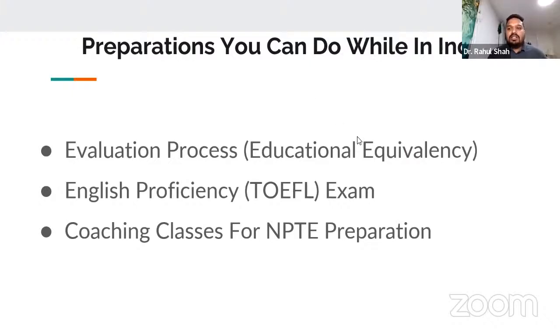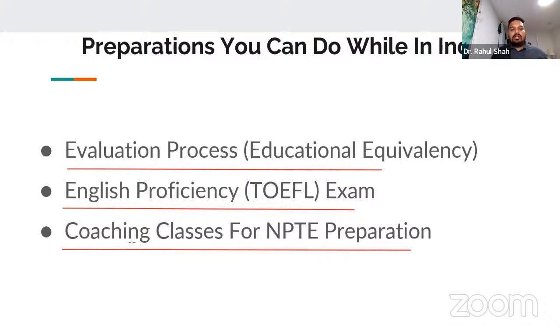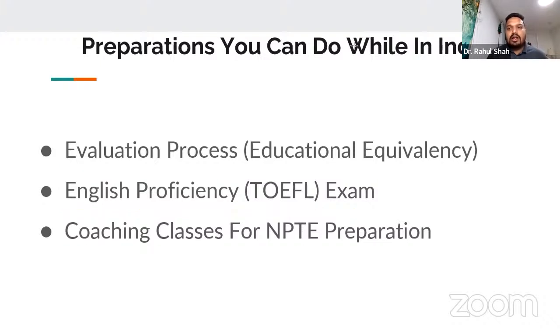When you're in India, there are things you can do while preparing to move to the United States. One is your evaluation process — in the US, your degree needs to be verified by reviewing your syllabus from the university. This does not require you to be in the US, and it takes about six months for the whole process. You can also prepare and give your TOEFL exam. The third thing you can start while in India is coaching classes for NPT preparation.